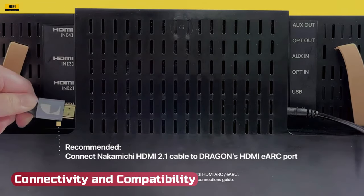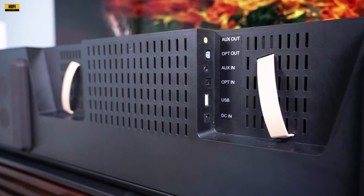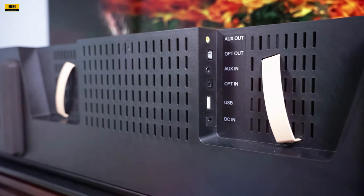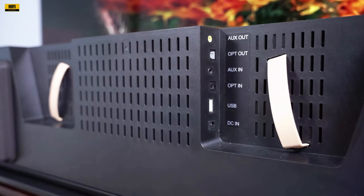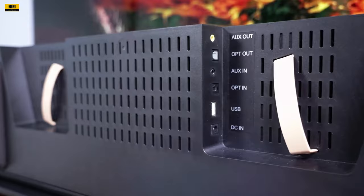Connectivity and Compatibility: The system supports various input options, including three HDMI 2.1 inputs, optical input, and AUX input. Outputs include HDMI 2.1 eARC, optical out, and AUX out. Bluetooth 5.0 with aptX HD ensures high-quality wireless connectivity.